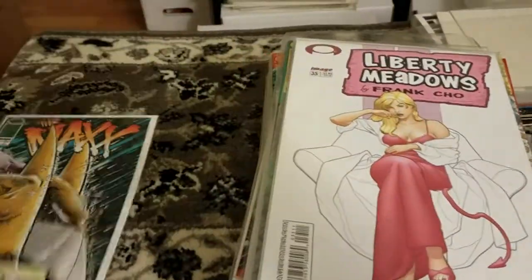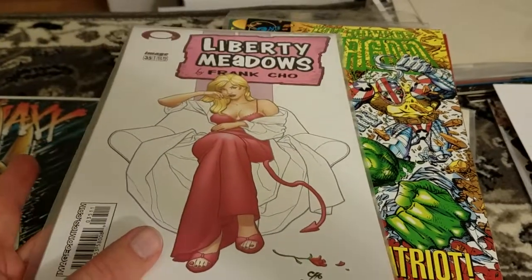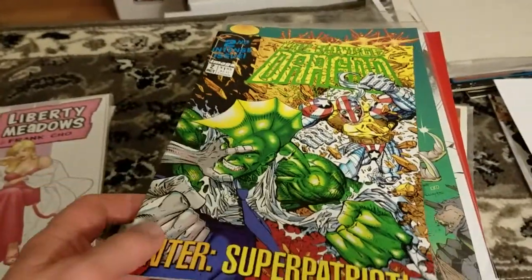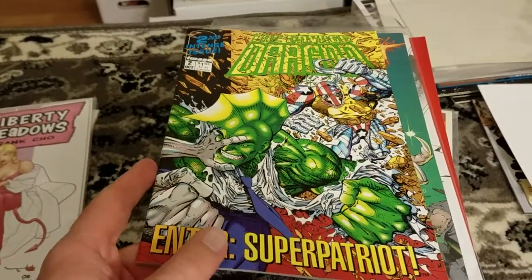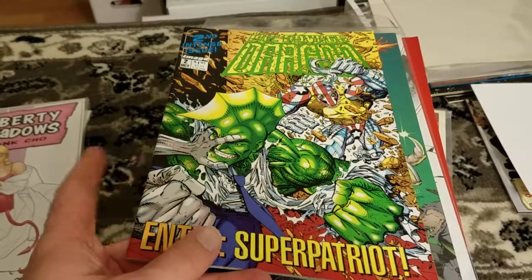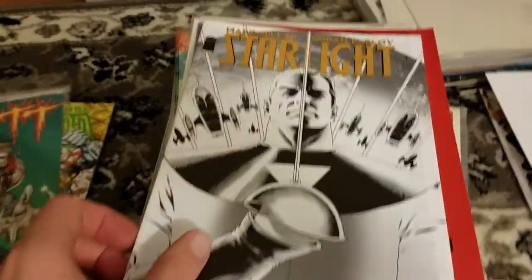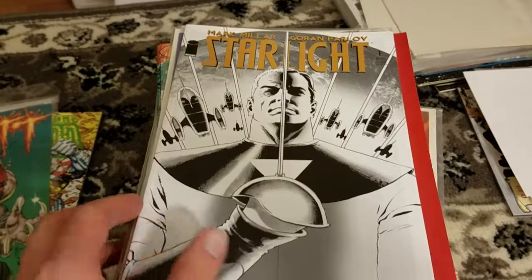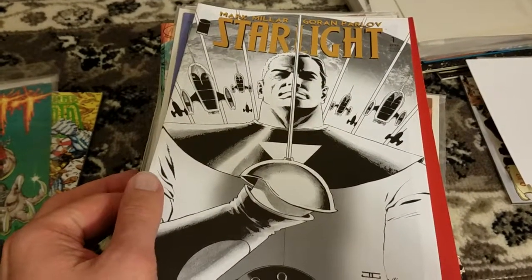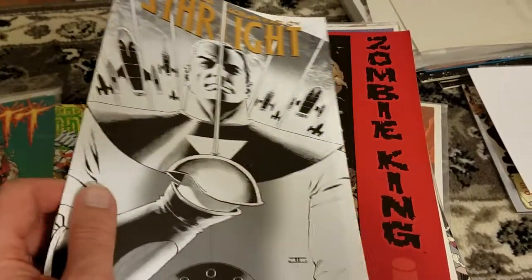A couple issues of Max from Image. We've got some Liberty Meadows — I don't think I've seen some of these more later ones. I got about 40 issues of Savage Dragon starting from issue 2 and a whole stack of issues. They had a lot more, but I was trying to avoid some of the later ones. A couple issues of Pit. Some Starlight by Mark Millar — this one looks interesting, I got a few issues. It looks maybe kind of like that Jupiter's Legacy he just done more recently, but I'll look forward to reading this.